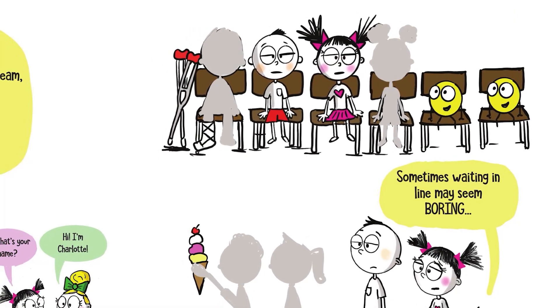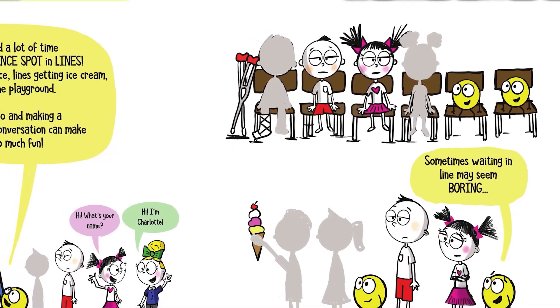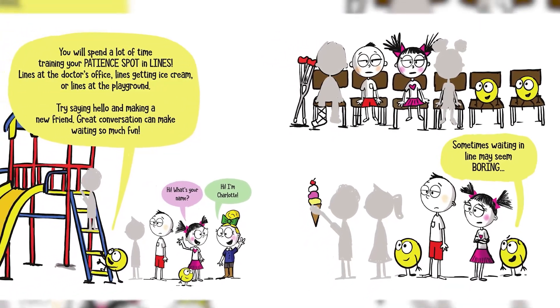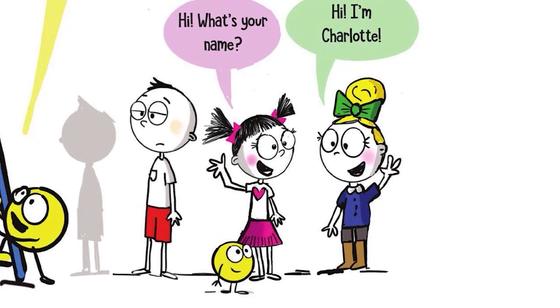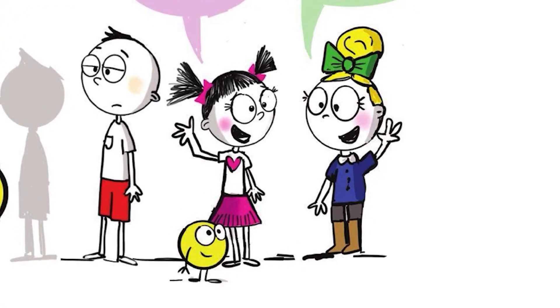You will spend a lot of time training your Patience Spot in lines — lines at the doctor's office, lines getting ice cream, or lines at the playground. Try saying hello and making a new friend. Great conversation can make waiting so much fun. Hi, what's your name? Hi, I'm Charlotte.